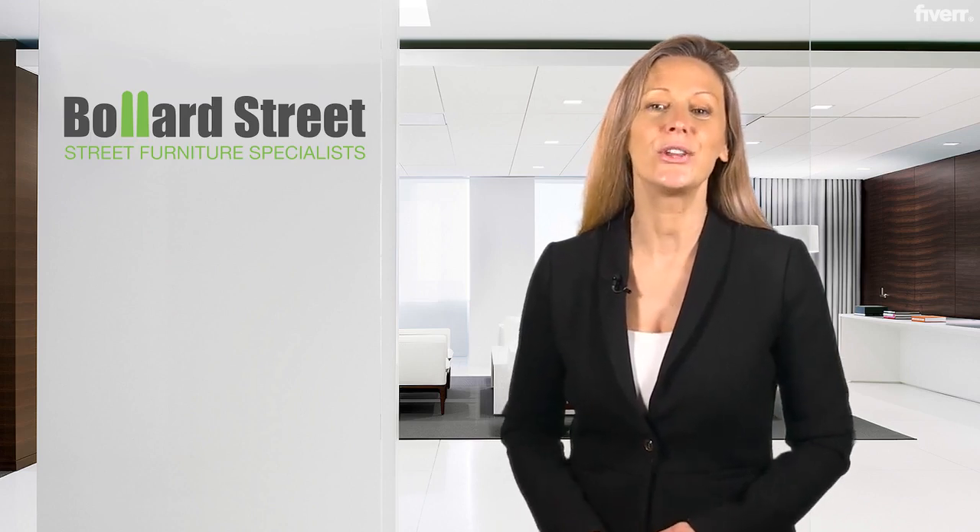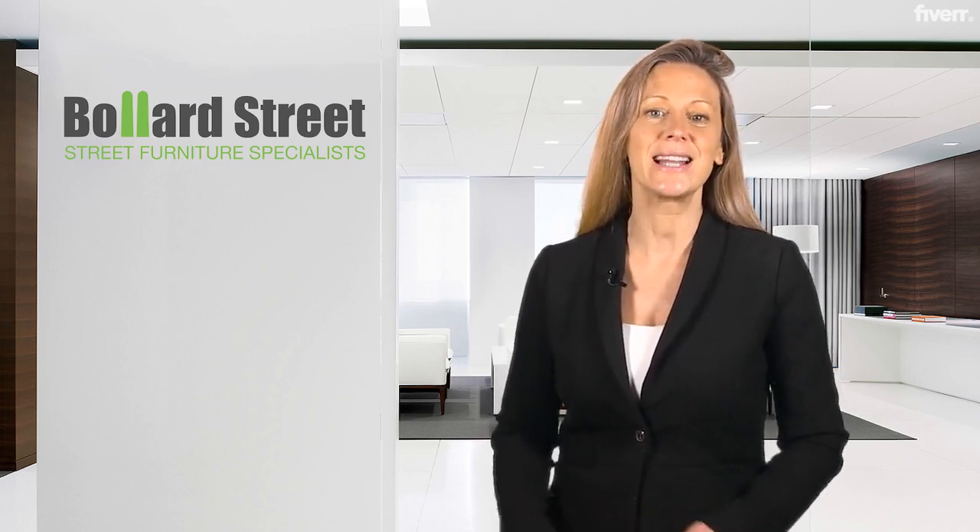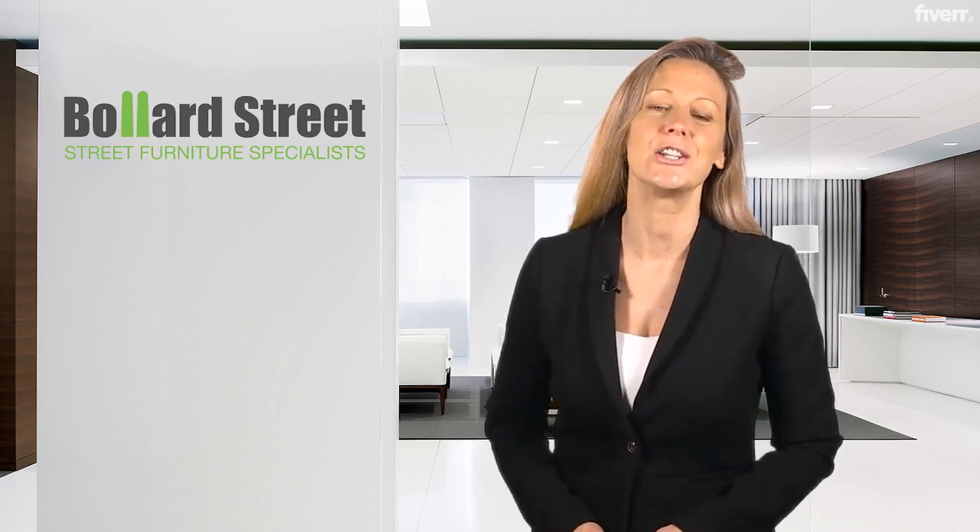Hello and welcome to Ballard Street, the street furniture specialist. We offer a wide range of bespoke and standard street furniture products for supply and installation throughout the UK, working with architects, contractors and local authorities on modern and aesthetically pleasing street furniture concepts.